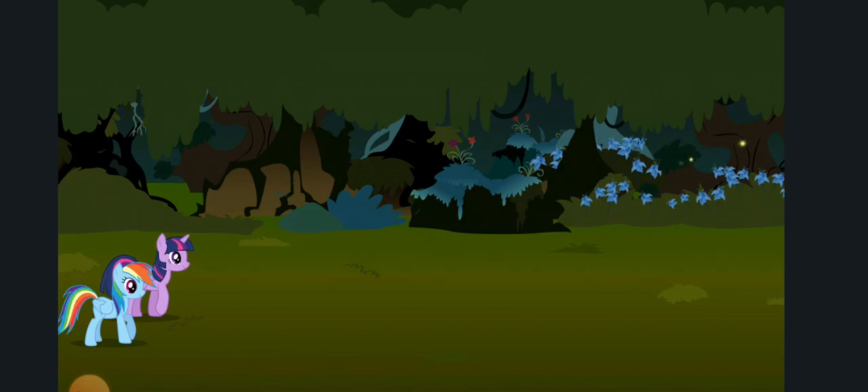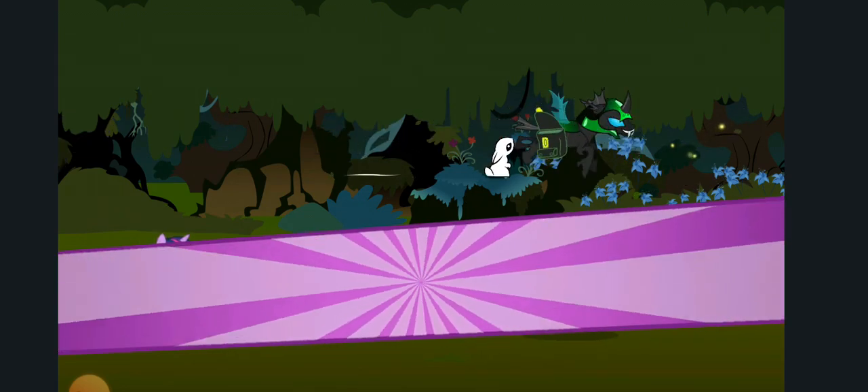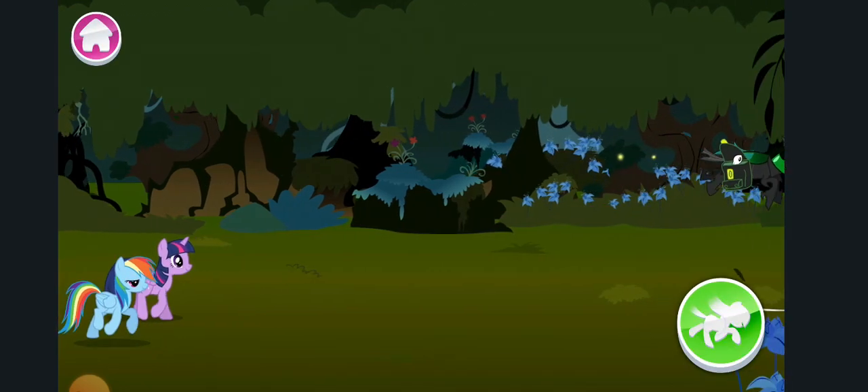Everfree's a pretty creepy place! Everypony, stick together! A stolen piece of window has been spotted! We're going to give him a head start to make this more fun!